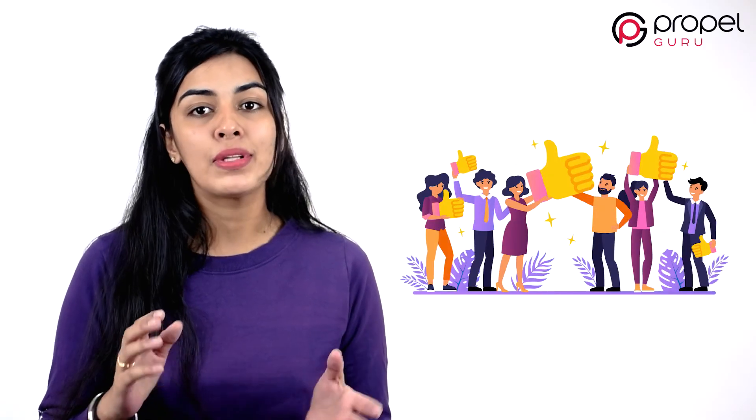Go and try out all the elements one by one, and do let us know what worked best for you in the comment section below. Thank you for watching the video. Hit like, share, and subscribe to our channel, PropelGuru.